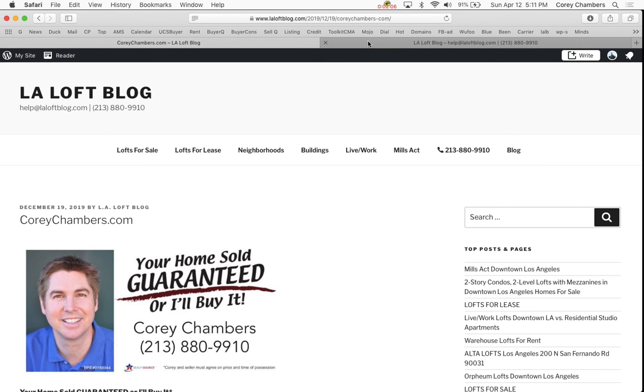I'm Corey Chambers in Los Angeles — your home sold guaranteed or I'll buy it. A property information packet on any loft, condo, or house, or a walkthrough video, is available free upon request. Call 213-880-9910.